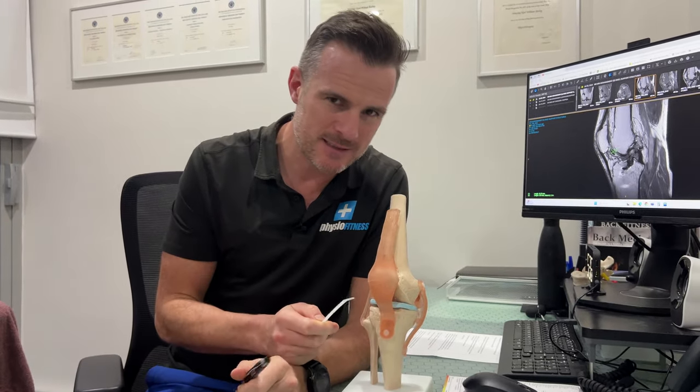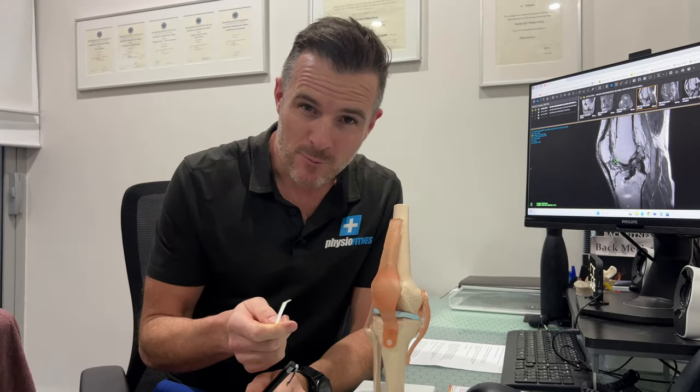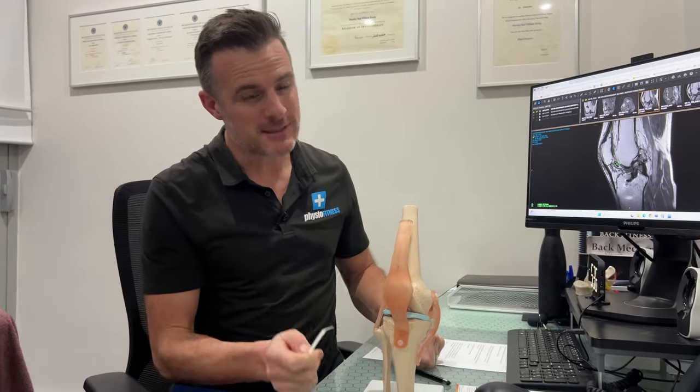I have an ACL reconstruction on my knee. I got it in 2009 — skiing injury — busted my ACL and also did the meniscus, so I got that repaired. But when I got my ACL done, I got a Lars graft.